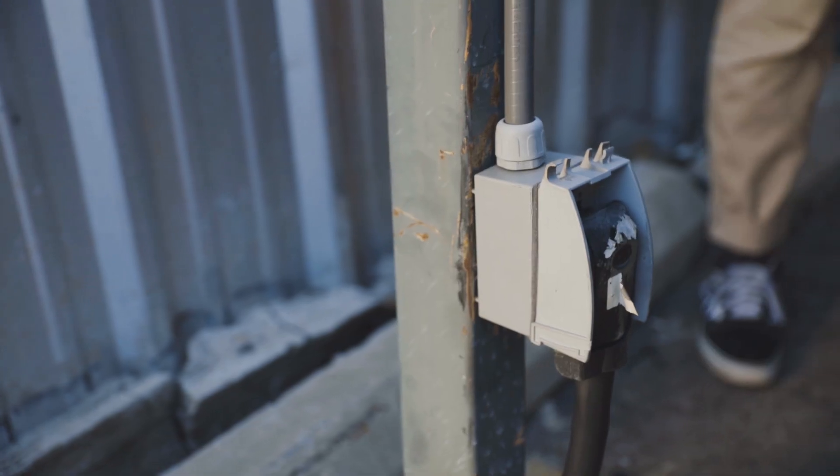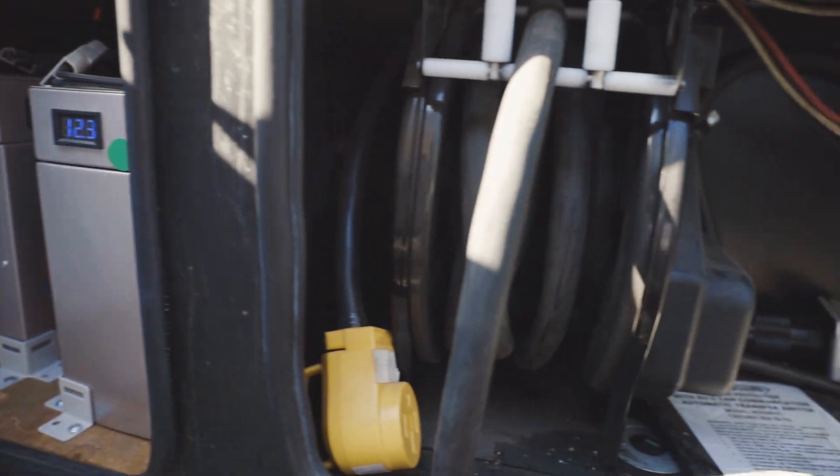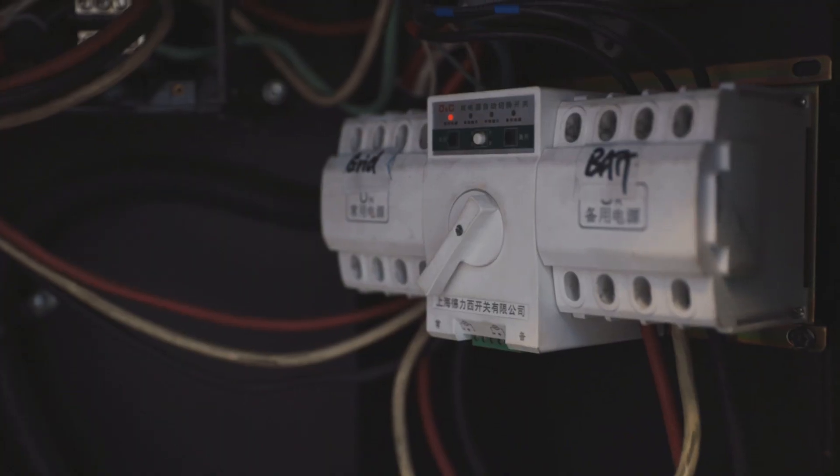This 12-volt bank can be charged using the grid or the generator, and it supplies power to all 12-volt DC outlets and applications inside the RV. Right next to this battery bank is our grid connection and our primary switch between the grid and our battery system.